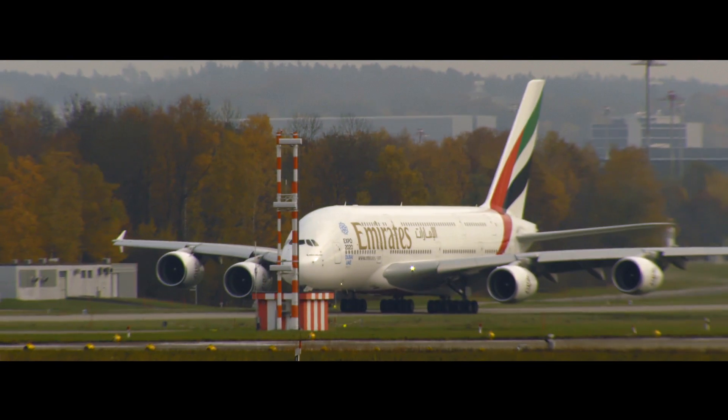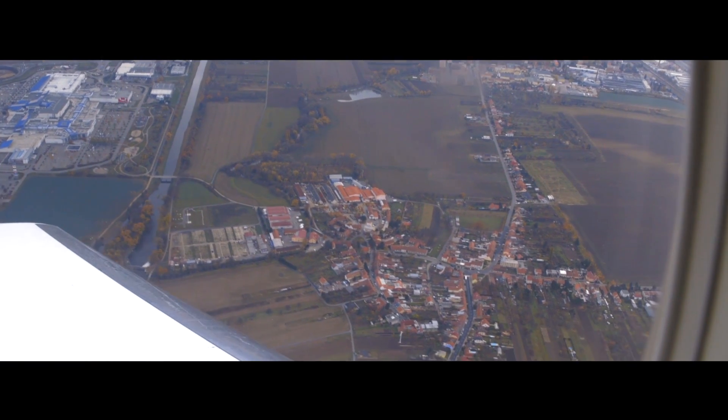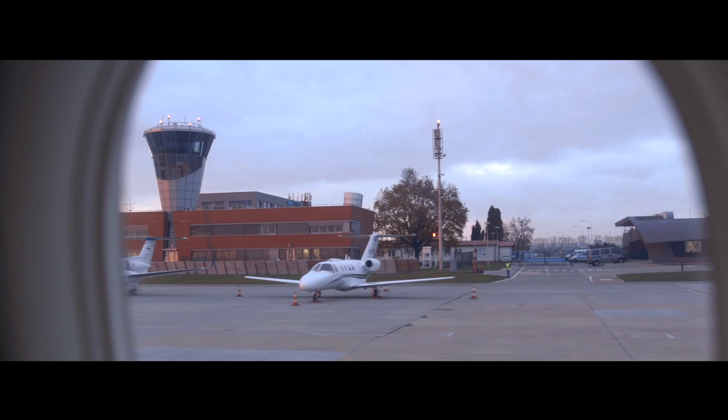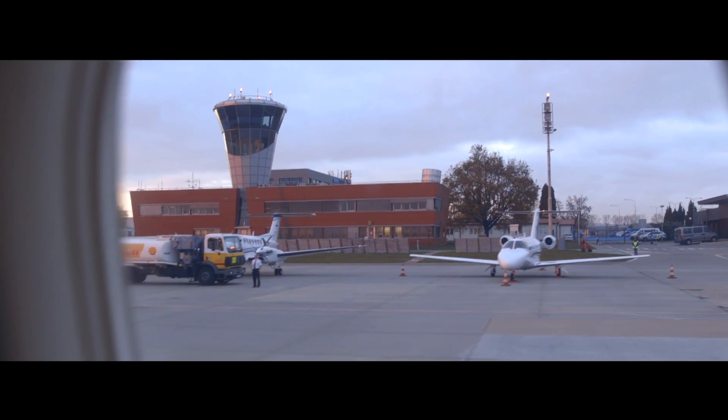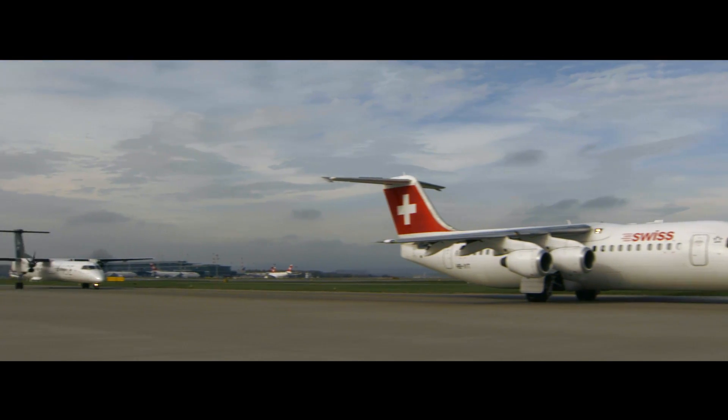Smart View is one of the new approach and landing solutions that are part of the European Union's ambitious plan to create a single European sky, which will increase the capacity of airports while reducing fuel consumption and the environmental impact of aviation in the region.